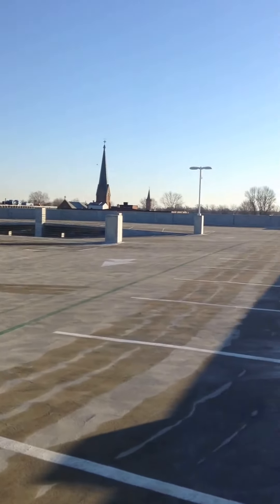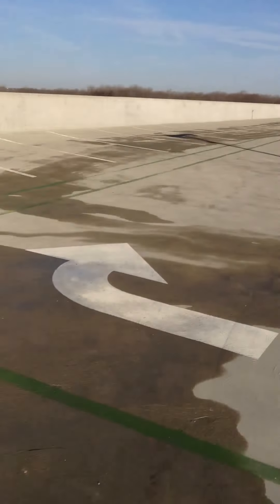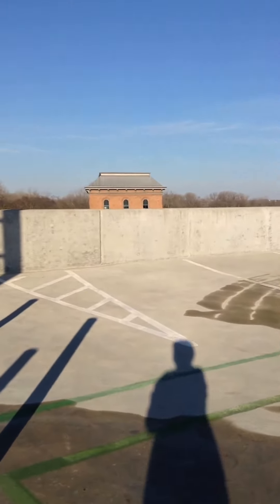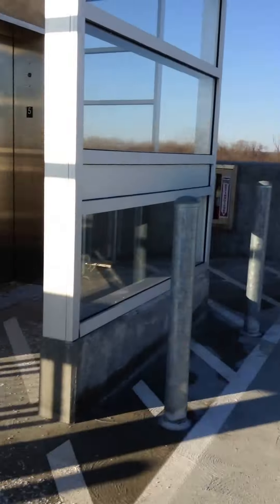And you can see the church. I think that's the tower - I'm not sure what it's called though. There's another building. Alright, now I'll go back down.